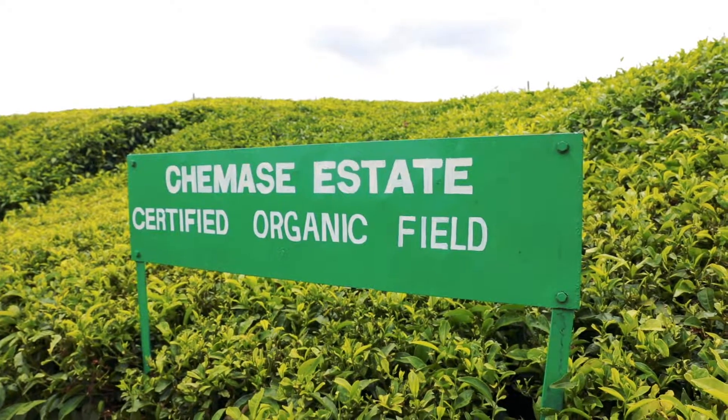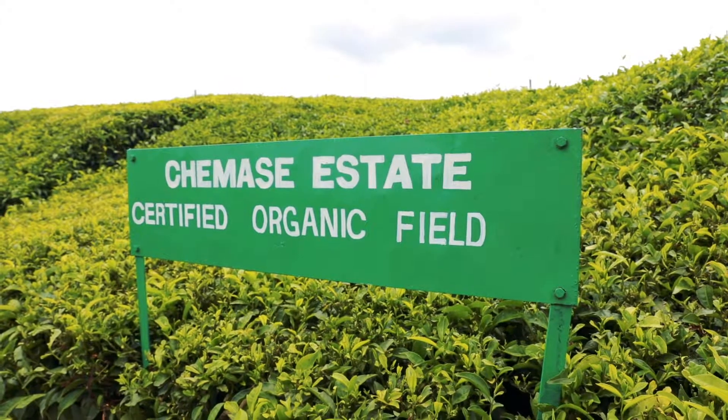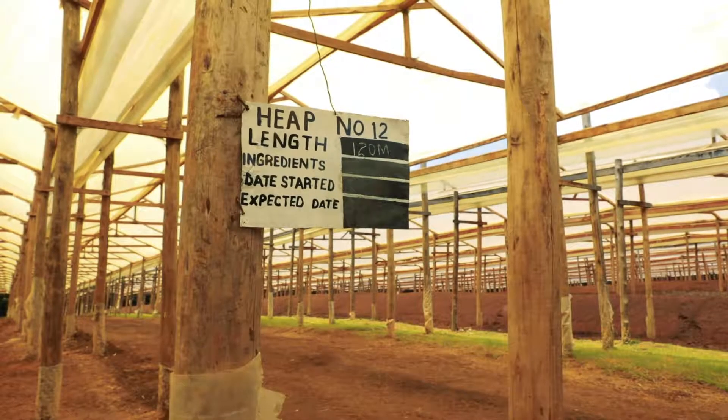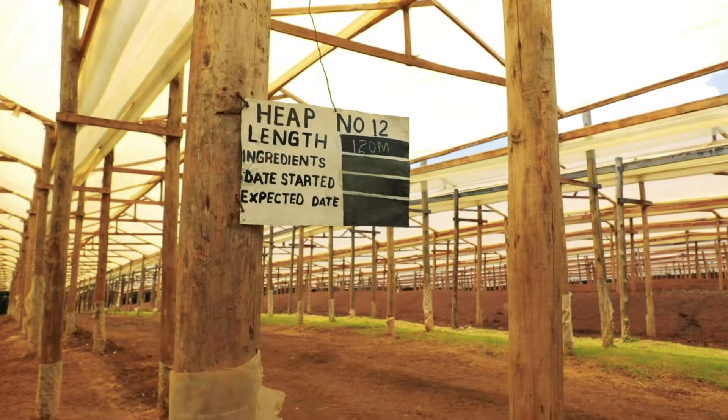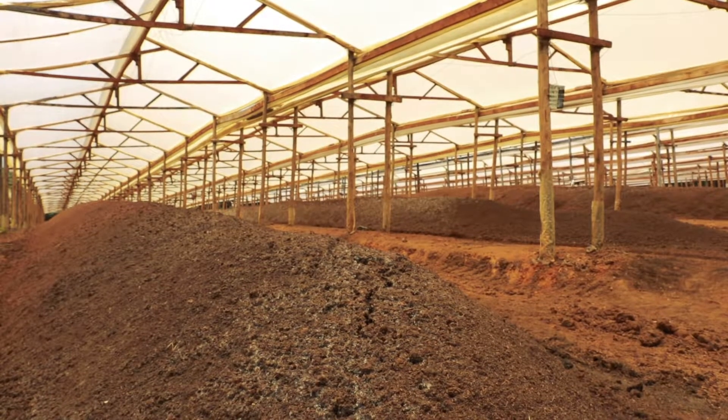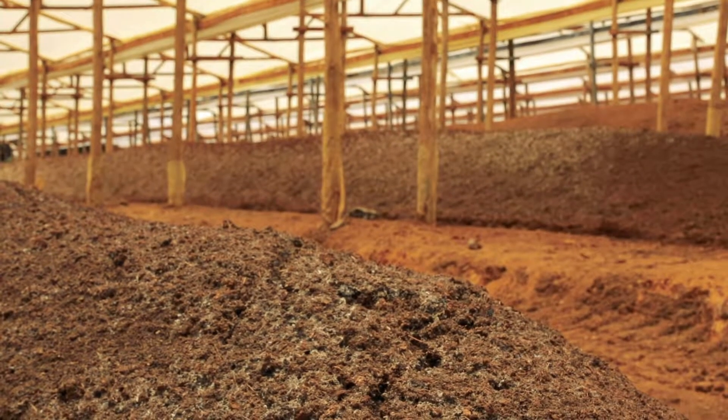Our third strategy is management of soil health. We manage soil health by maintaining the organic matter, maintaining the structure of the soil, and also maintaining the microbiology of the soil. We do our practices in such a way that we are not degrading the soil in any way.